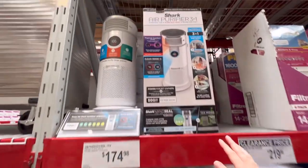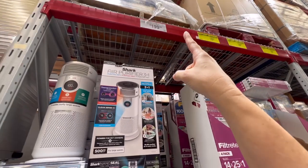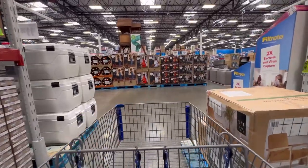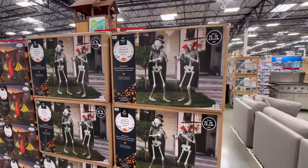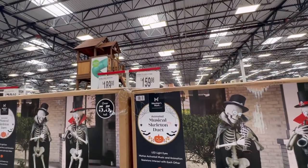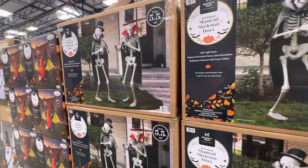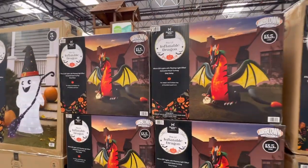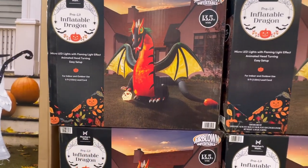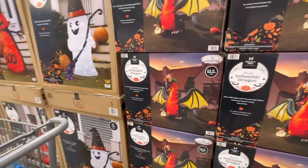I am at Sam's now. I actually came to check out a purifier - they marked it down, took $100 off. Looks like they've got the Halloween out. They've got their animated skeletons - over 5.5 feet tall - for $160, and it looks like you get both of them. They've got their dragon here for $190 - he's 13.5 feet wide. Look, he's got a skull he's stepping on! He means business.